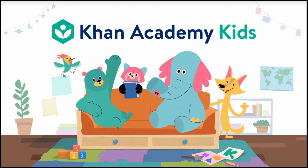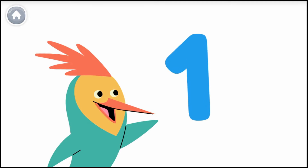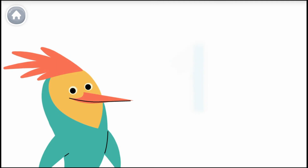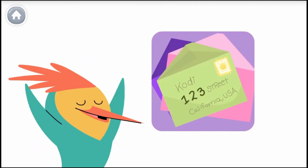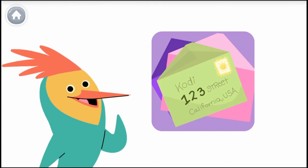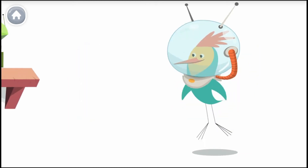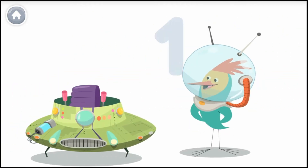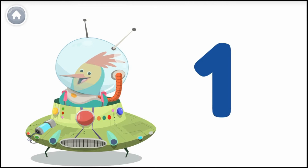Khan Academy Kids. Numbers are everywhere in our world. This is the number one, and this is how you write the number one. Here's a number one. Look around to see if you can find the number one. I have one helmet, one robot, and one awesome spaceship. The number one is out of this world.